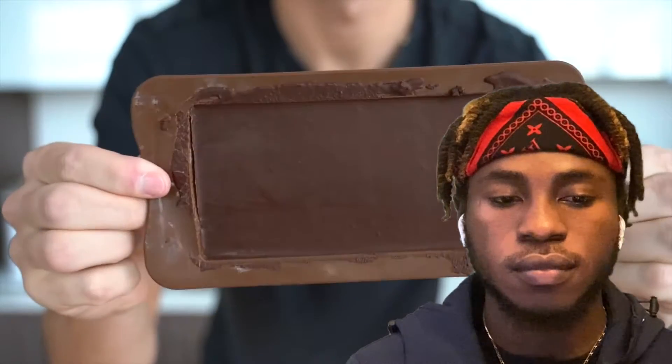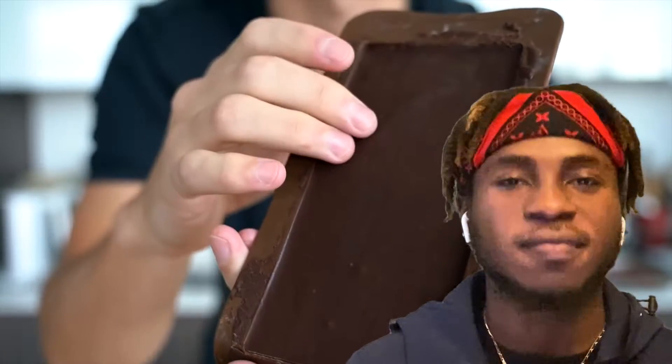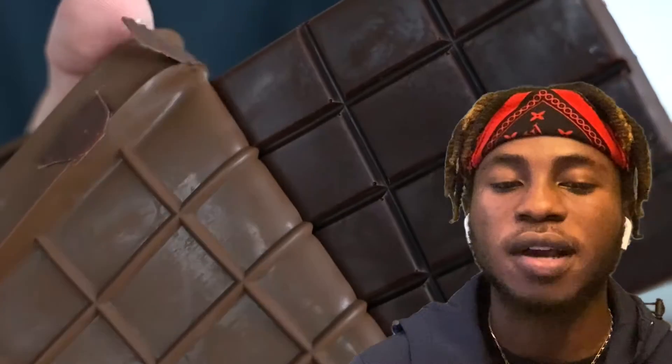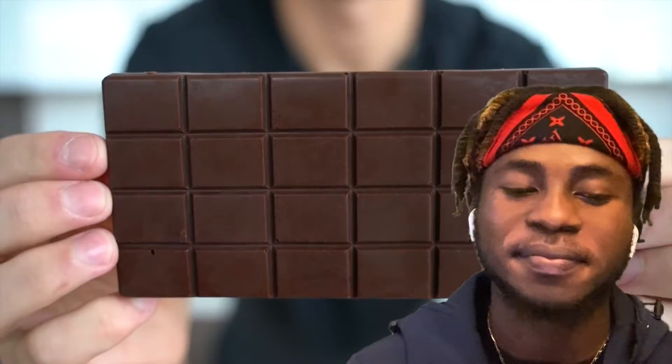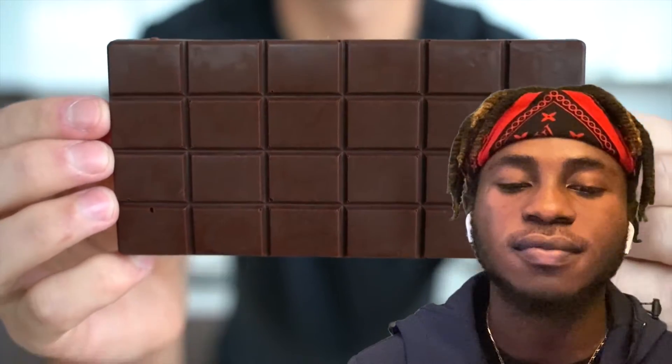Our chocolate is ready to open up. As you can see, we have a really nice smooth finish on the bottom, and that's what I was looking for. But here is the moment of truth. That's how you make chocolate — it's that simple. Right there is our very own chocolate bar. We just made chocolate from cacao.